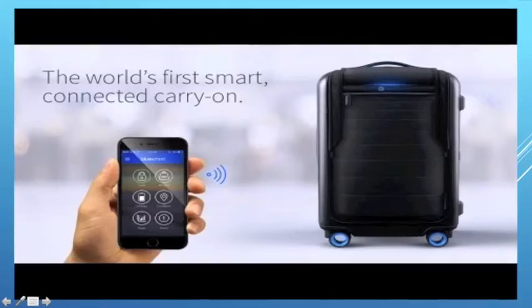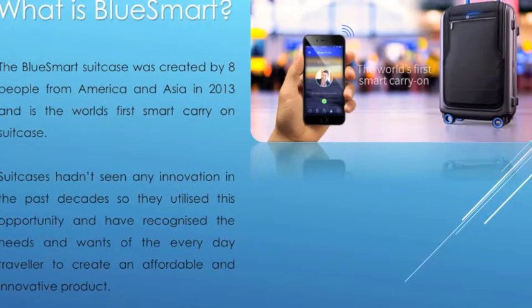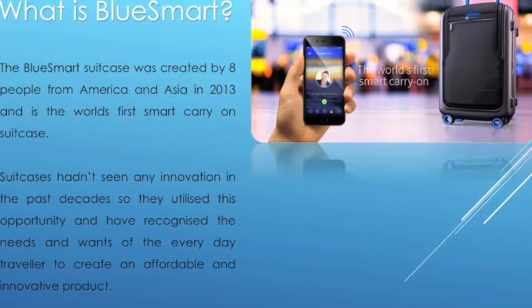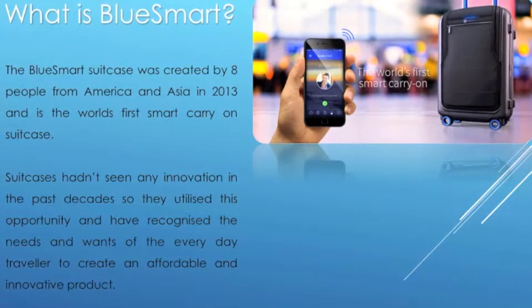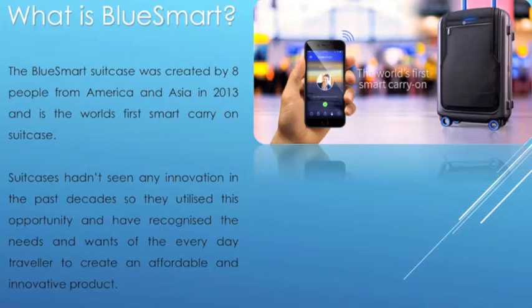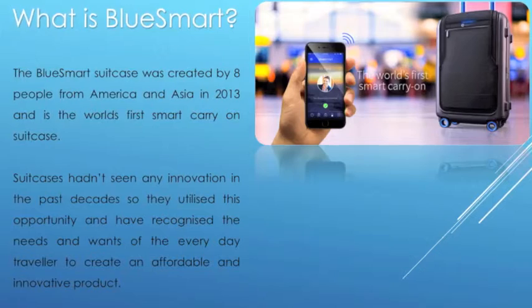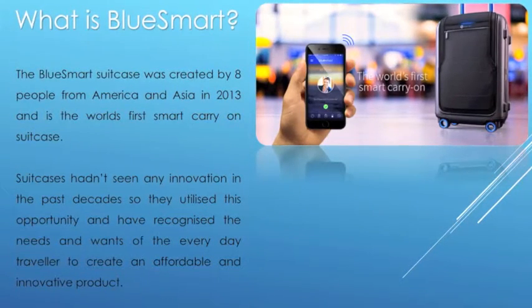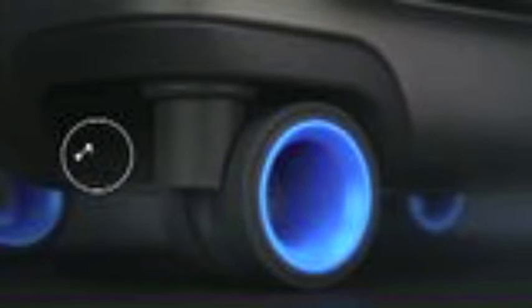The marketing concept of BlueSmart, the innovative world's first smart connected carry-on. The BlueSmart suitcase was created by eight people from America and Asia in 2013 and is the world's first smart carry-on suitcase. Suitcases hadn't seen any innovation in the past decade, so they utilized this opportunity and recognized the needs and wants of everyday travelers to create an affordable and innovative product.